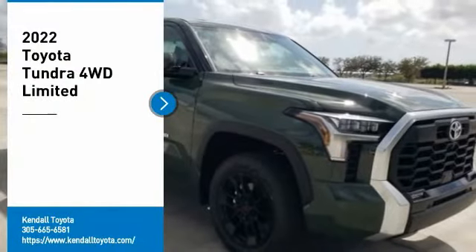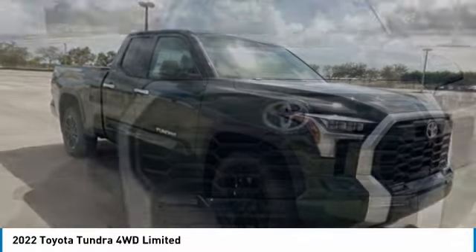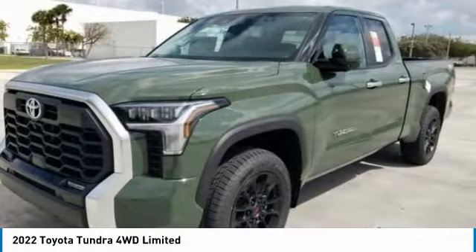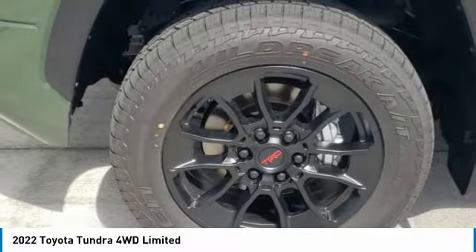Stop by and take a look at the 2022 Tundra. The Tundra has a number of unique features useful for those using it as a work truck, including extra large door handles, a deck rail system, and an integrated tow hitch.